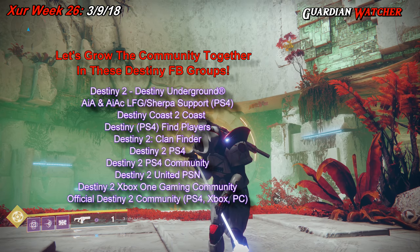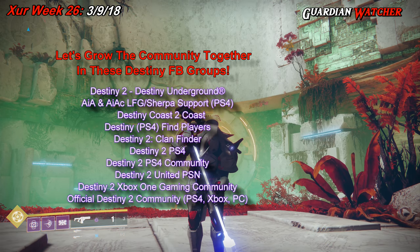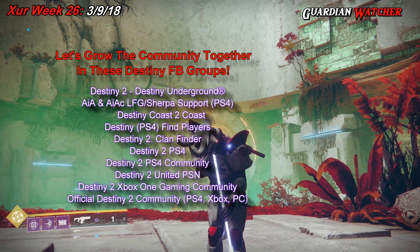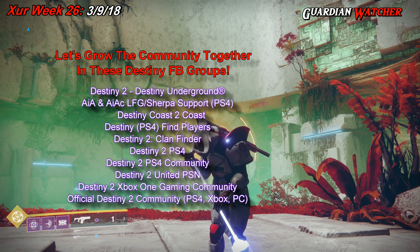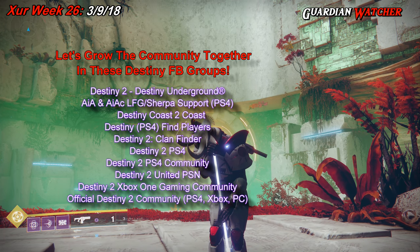If you guys enjoyed this Destiny 2 video, feel free to watch these other two videos — you never know, you just might like them. If you do, leave a like, share them, and come back for more. Thank you guys for watching, and remember: less guns doesn't mean less crime. I'll see you guys next time.